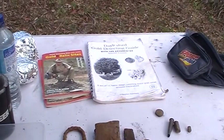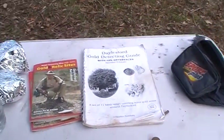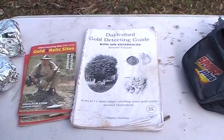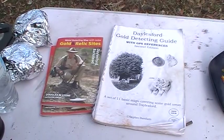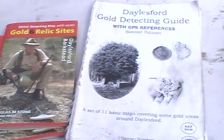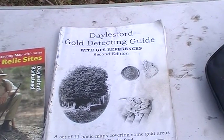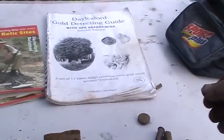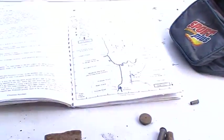One thing I'll mention too - if you can get hold of some of these books, they are invaluable. These are books on detecting out around these ways and they give you good maps. This is where I am now, the area circled in red.